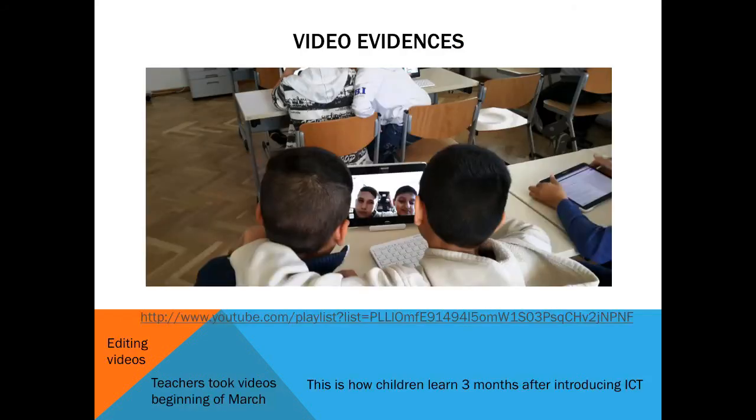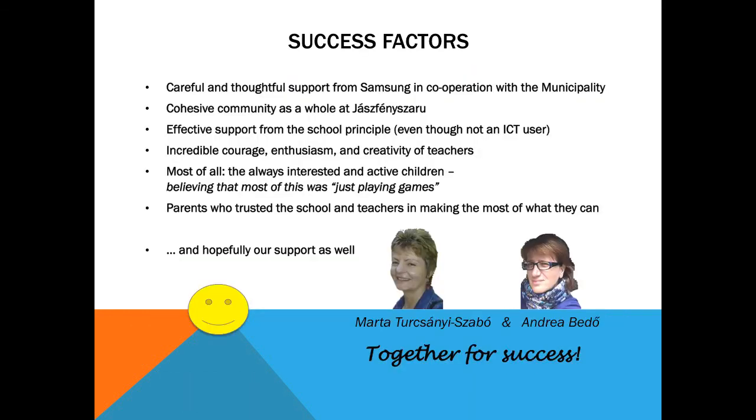Three months after starting digital classes, teachers took these videos, showing their confidence with ICT use under emerging circumstances, and illustrating children as natural ICT users. Teachers were trusted to tame technology, making it possible for children to perceive the joy of learning.